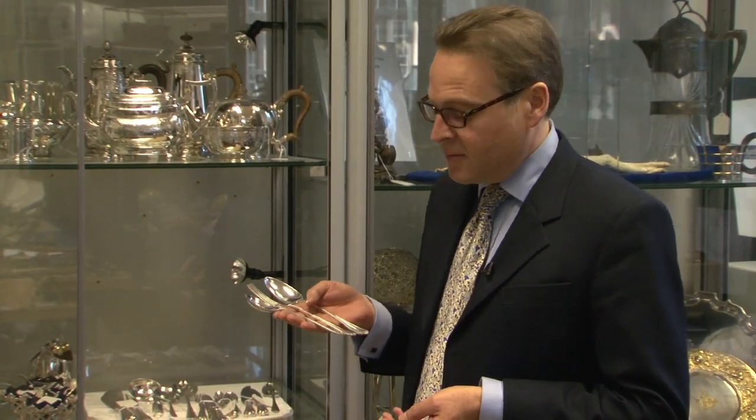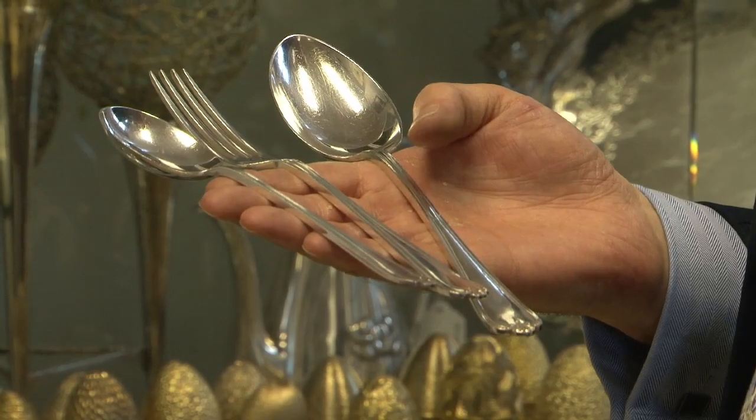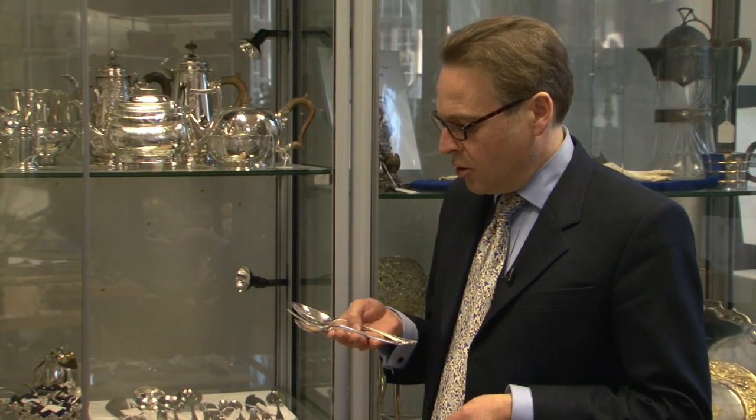These are from a set of twelve, and twelve of everything is always probably the most sought after and common number. Particularly with older table silver it's quite common to have match sets — they will be from different dates and different makers. This doesn't necessarily matter as long as they're all the same pattern, and for this reason the common patterns are the most popular because you can add to them.